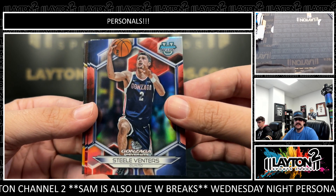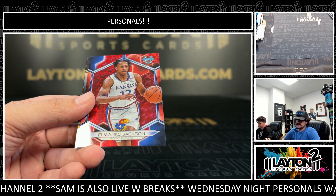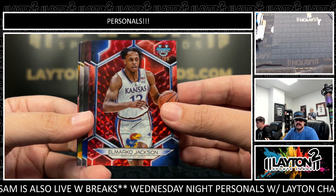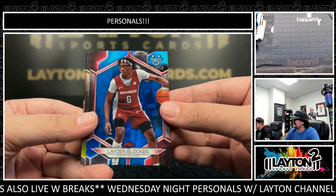We've got Refractor Steel Venters for Gonzaga. Nice one there to 10. We got Elmarco Jackson for Kansas on the red — red to 10. Got Blue to 150, Layton Blocker.